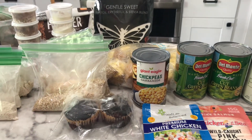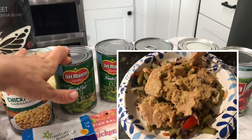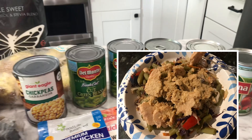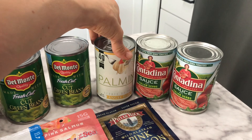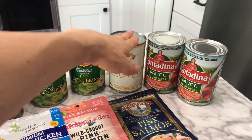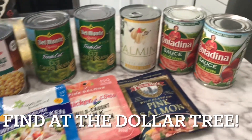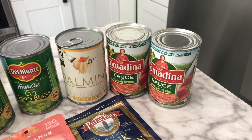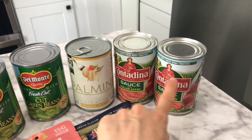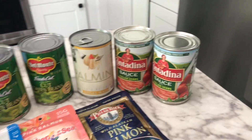I also have some other things that are quick and easy to transport. Simple green beans, palm hearts — however you pronounce it — and some quick proteins if I need them. I also have Italian sauce, and you could do a spaghetti with it, or add some almond milk to make it into a tomato soup.